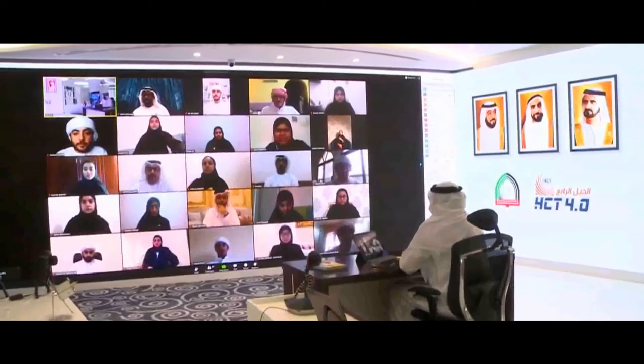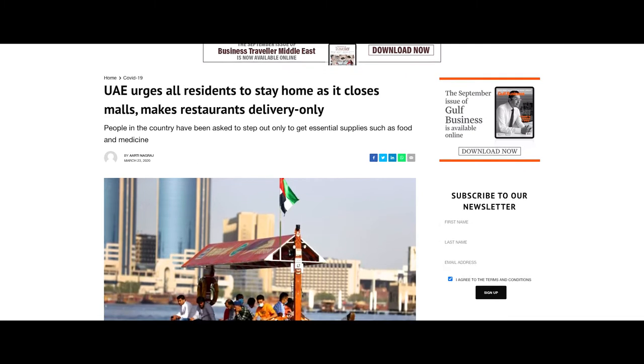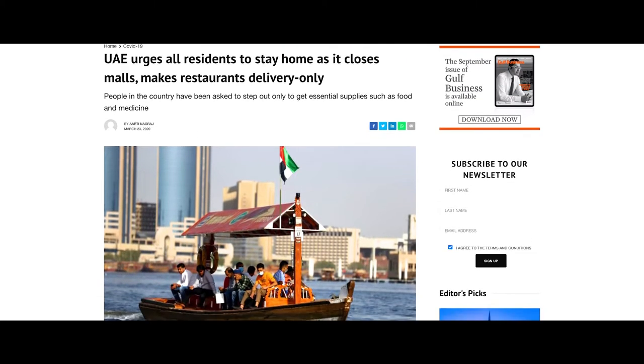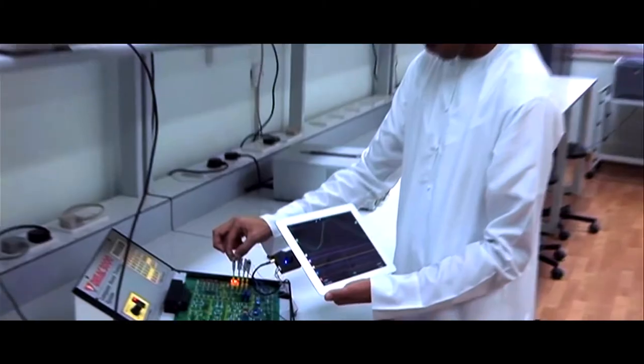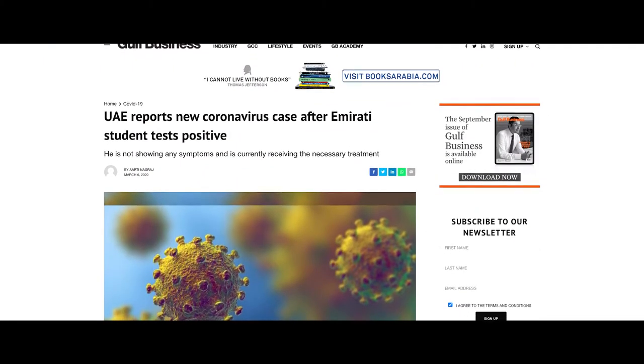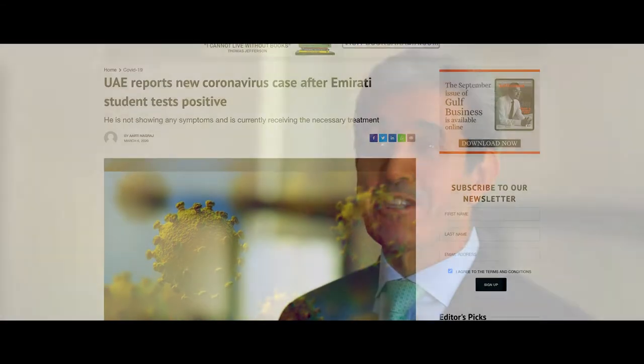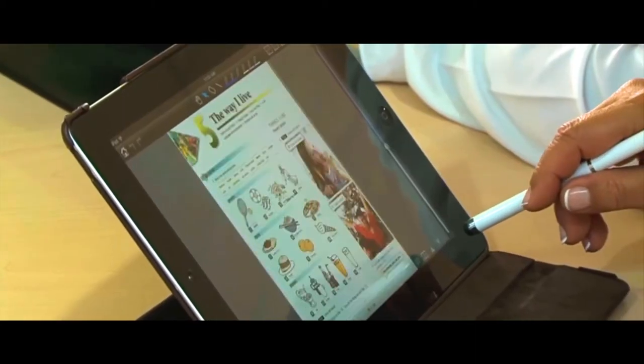HCT's technology investment in infrastructure, applications, and training meant it was uniquely positioned to respond to the unfolding COVID-19 pandemic. We had started to roll out the requirements — infrastructure, applications, the credentials required by our faculty, training our faculty. All of a sudden we had the COVID issue back in February and March. Because the infrastructure was ready, it turned out we were actually ready to deliver education as a service.